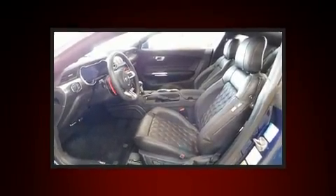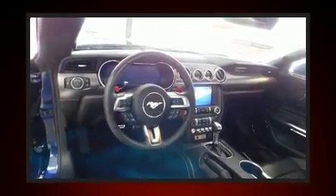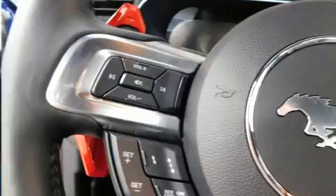It distinguishes itself from the competition with features such as adjustable headrests in all seating positions, an automatic dimming rearview mirror, an outside temperature display, front fog lights, and remote keyless entry.